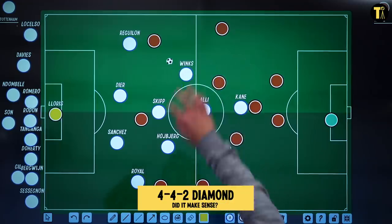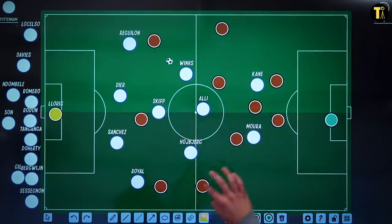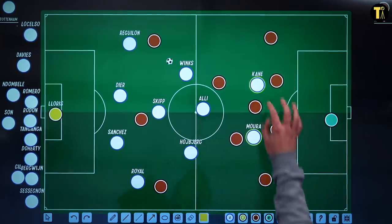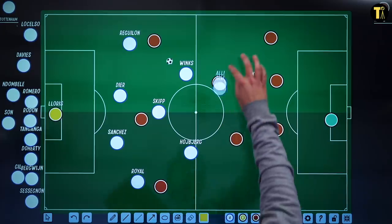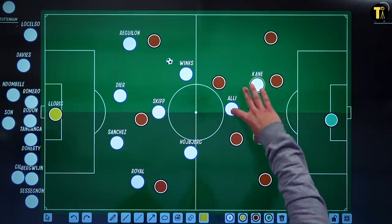We also saw the 4-4-2 diamond against Palace. We should look at why he used that in particular. Son was injured for the game. We know that Dele Alli likes to play as a 10 — creating this sort of formation kind of does that. It means that Spurs straight away have two forwards: one great at finishing, one really quick — a good mixed pair. They didn't play Bergwijn, and it means that Alli can get into situations where he can still make movements in behind to help support a front three.